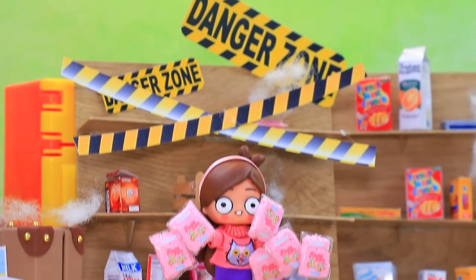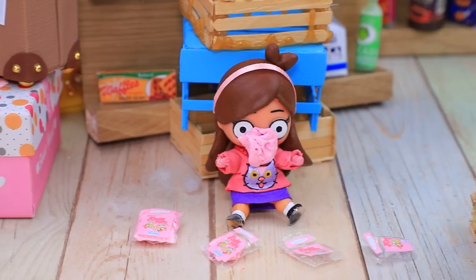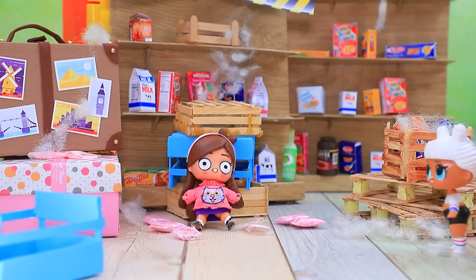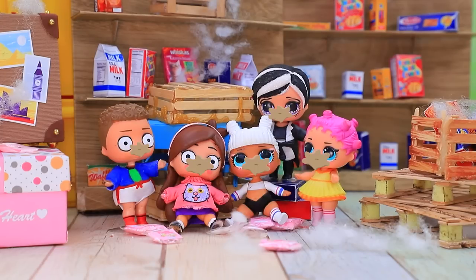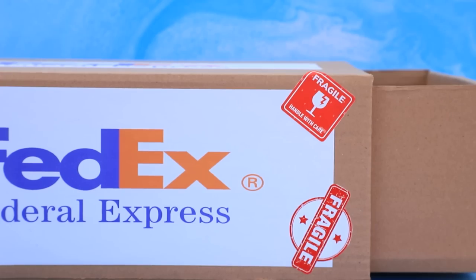Smile dip! I always wanted to try this. Yummy! I think I ate too much. Hey, where were you all this time? Wow, so many chewing gums! Help — express delivery for La La Lou!